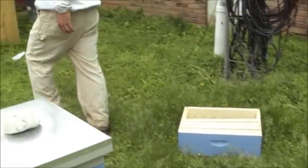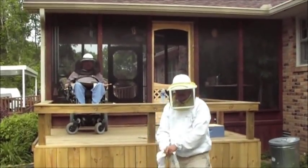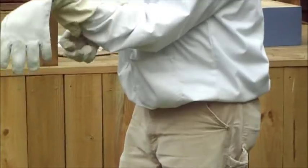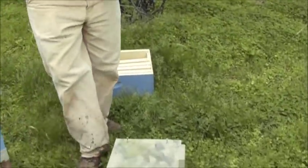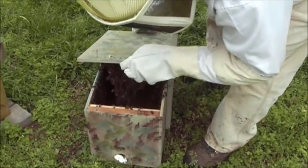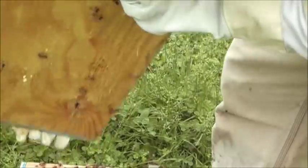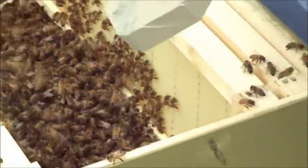I'm going to put on some gloves because I'm a chicken. Okay — this is the first time we've opened them up since we put them in there, like I said, an hour and a half ago. You can see they're already hanging off the top. We'll give those a shake, put them down in there. Pour them in here — and that is a bunch of bees.